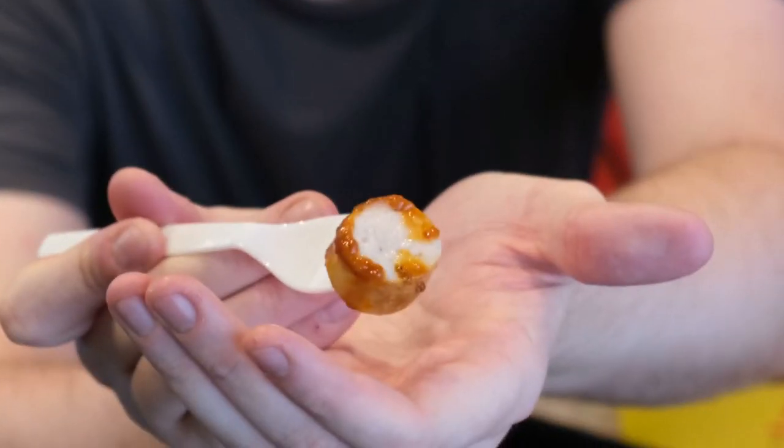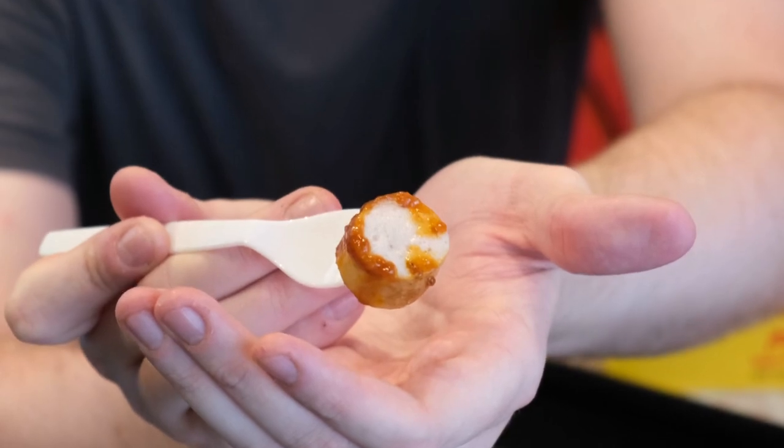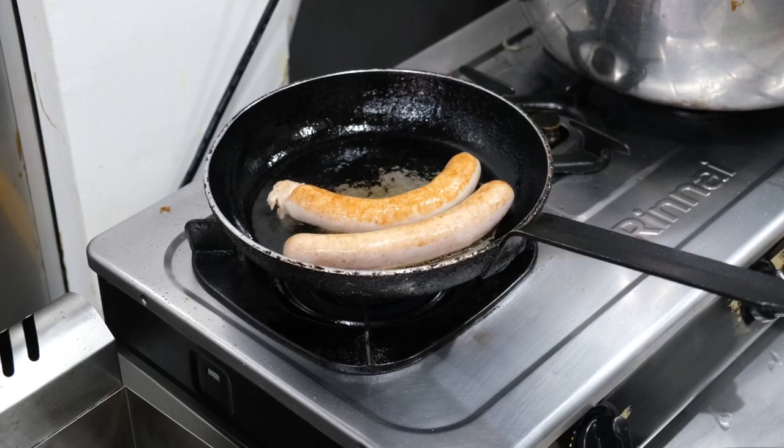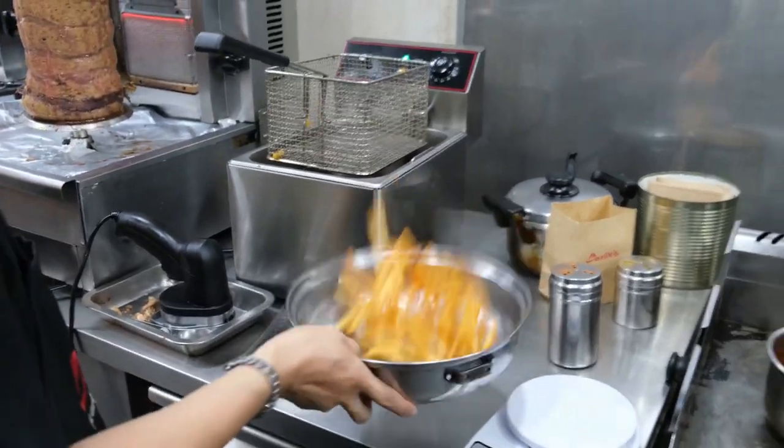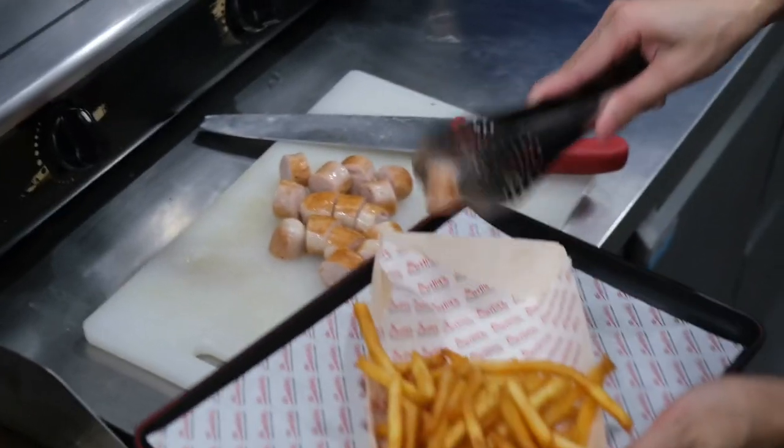Look at that. Now, I've already mentioned the trials and tribulations of finding a good sausage in Thailand — so let's see. Lovely, delicious. As they say in Thailand — and for my viewers who are from Thailand — I just want to say thank you so much for watching my video. Very tasty. Thank you.